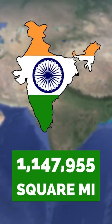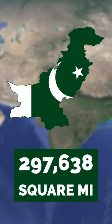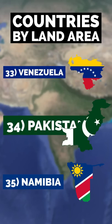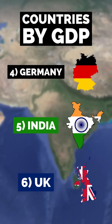India's 1,147,955 square miles makes it the seventh largest country in the world. Pakistan's 297,638 square miles makes it the 34th largest country. India has a GDP of over 3.5 trillion dollars, giving it the world's fifth largest economy.